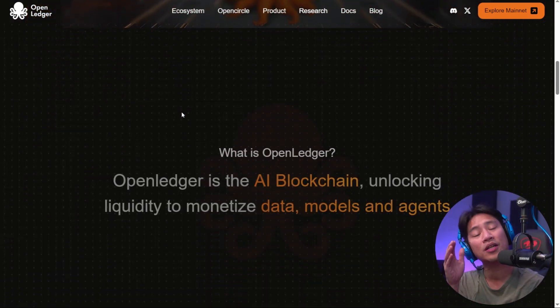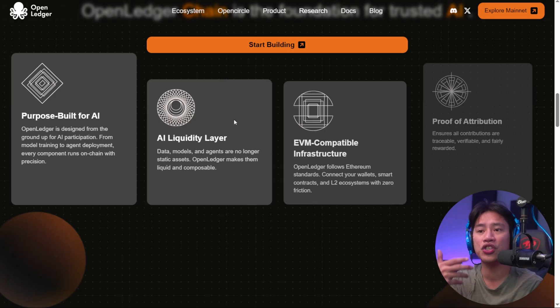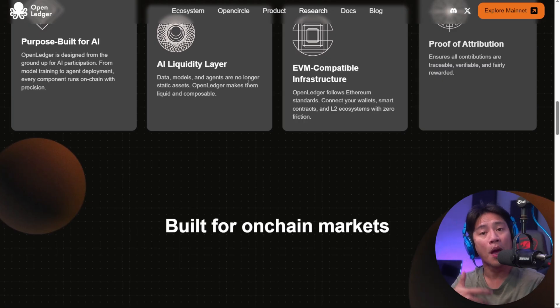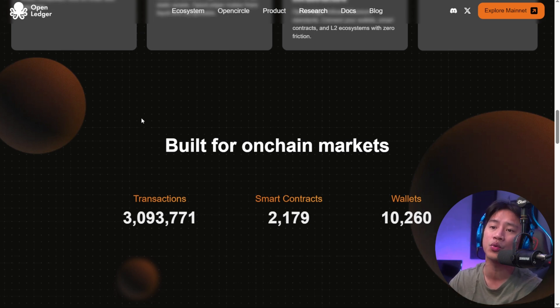OpenLedger is accelerating the development of a fully verifiable AI economy. Its native token, Open, is listed on over 40 exchanges already, and that includes major platforms such as Binance, Upbit, and BitThumb. When a project gets listed on those top-tier centralized exchanges, great things happen. Make sure you are always doing your own research.